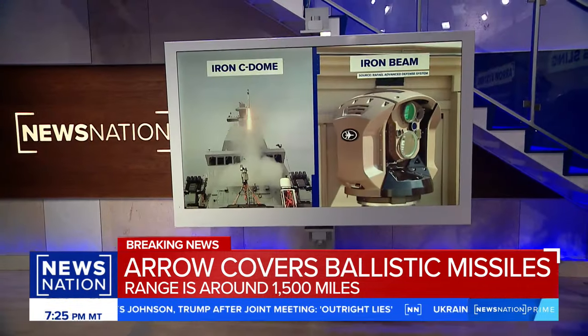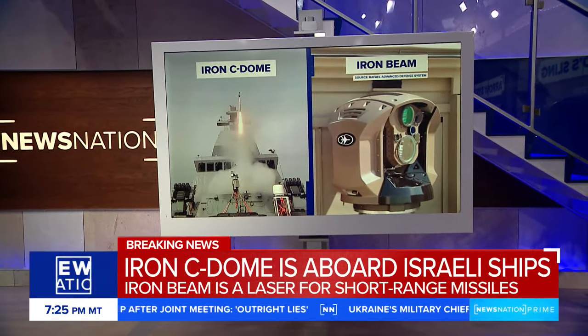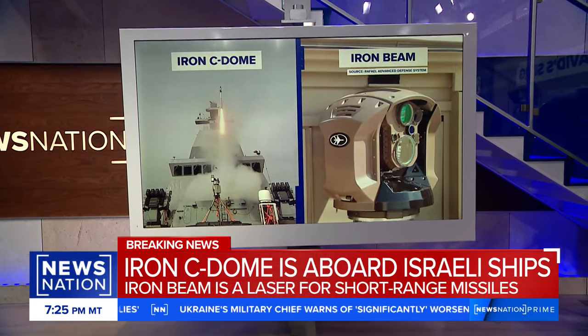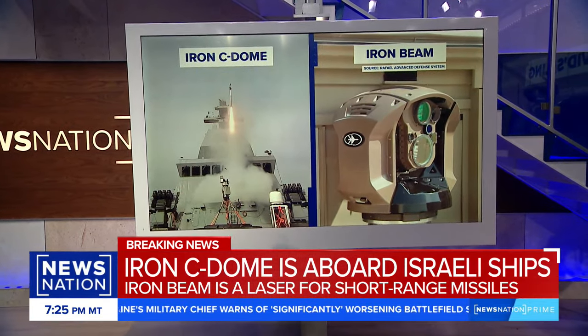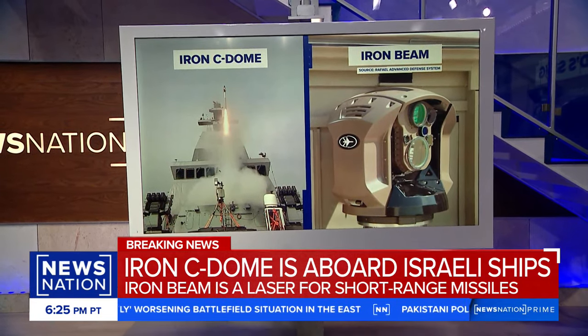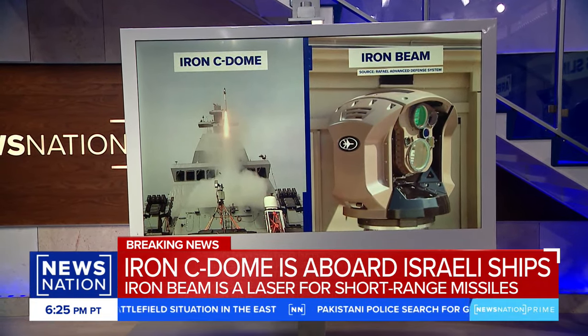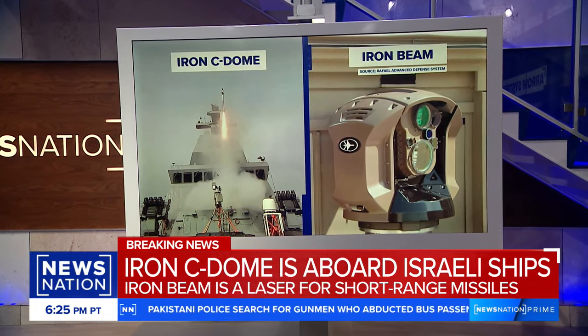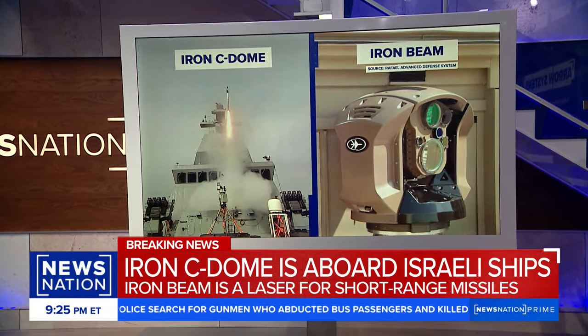In terms of the very latest, this month the Israeli military announced the so-called Sea Dome — a mobile maritime version of the Iron Dome. The IDF is also reportedly testing the so-called Iron Beam, which would use lasers to target projectiles fired at close range with pinpoint accuracy, though that may not be operational until 2025.